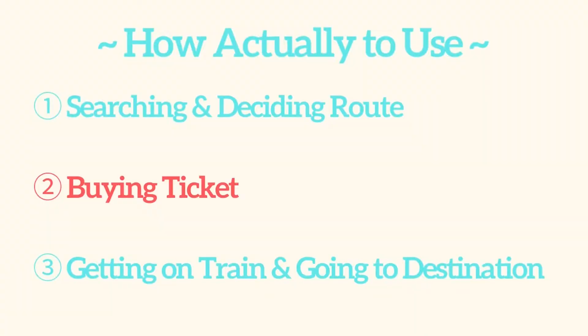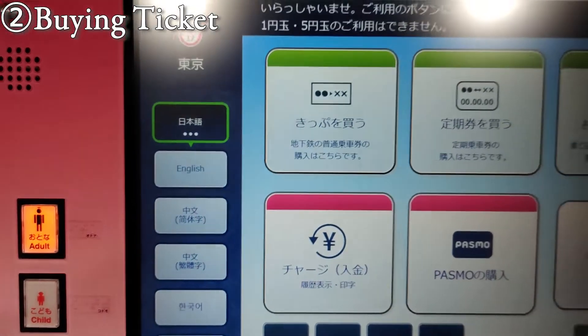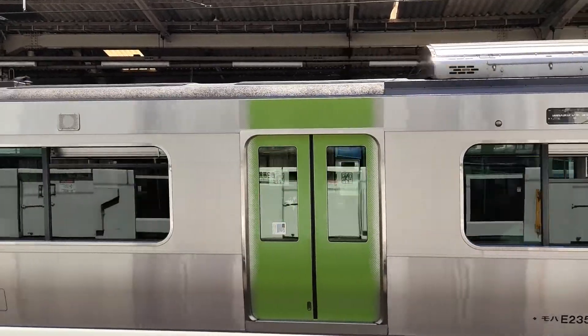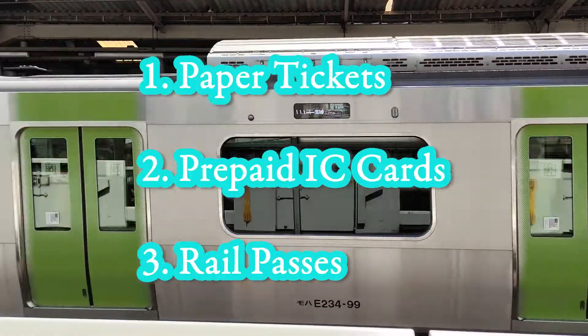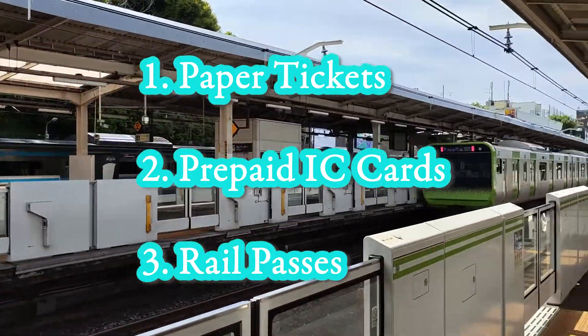Let's move on to the next step. Number 2: buying your ticket. After deciding your route, next we'll buy the ticket. Actually, there are mainly 3 ways to pay for your train: paper tickets, prepaid IC cards, and rail passes. So now we'll see each of them in detail.